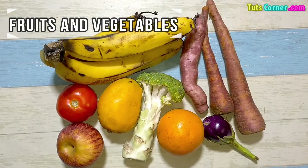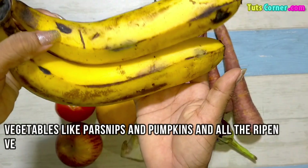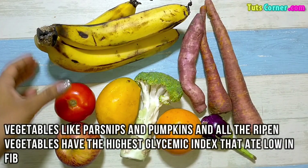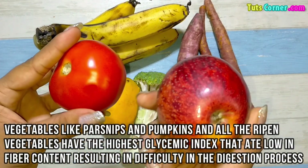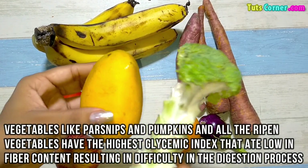Next are the fruits and vegetables. Vegetables like parsnips and pumpkins, and other ripened vegetables, have the highest glycemic index and are low in fiber, resulting in difficulty in the digestion process.